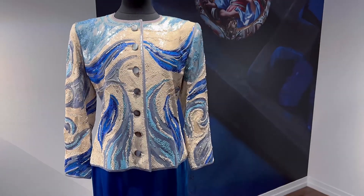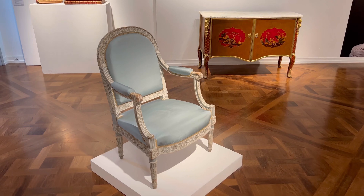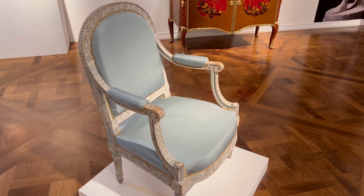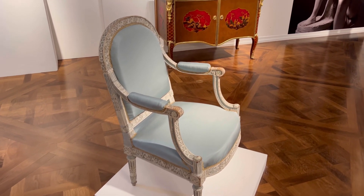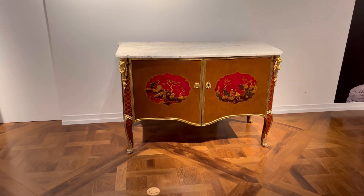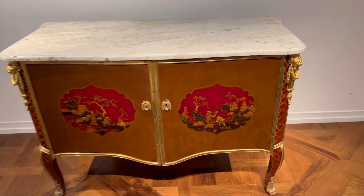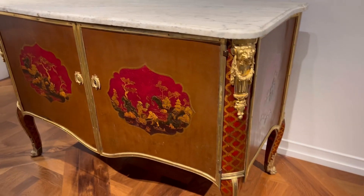Among the haute couture fashion pieces they also have furniture, and this chair was Marie Antoinette's chair — can you imagine? Yes, it was in Versailles, it was part of Versailles' furniture. And also this console was part of Marie Antoinette's furniture and it was also in Versailles. You will notice the amazing artwork.